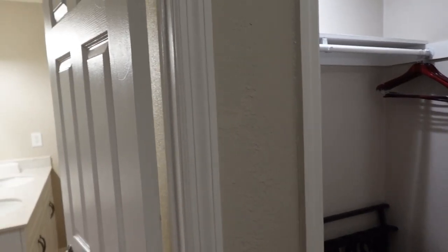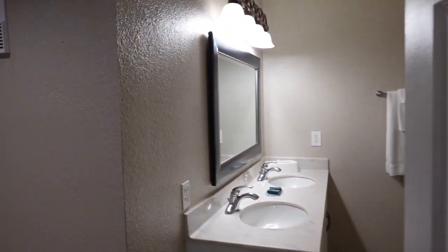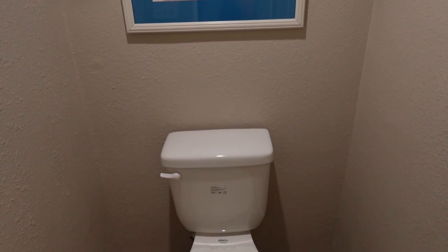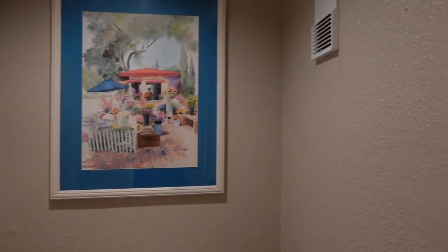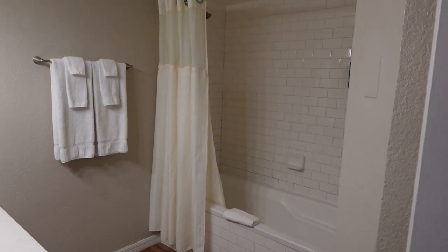And then finally, we have the bathroom. As we enter, there is a toilet — it's kind of compartmentalized over here. It does feel a little bit tight, definitely not as tight as the other bathroom. And then if we turn this way, it opens up into a rather large shower room.